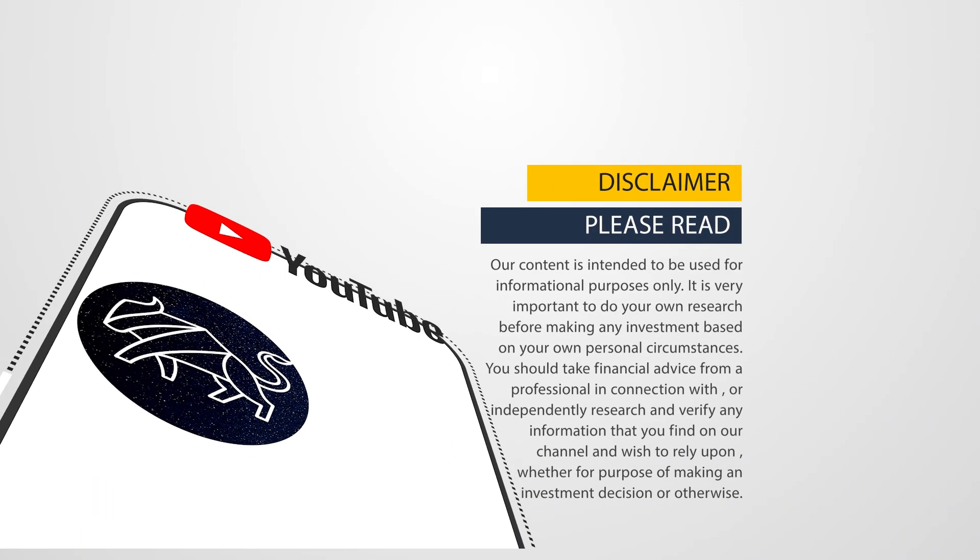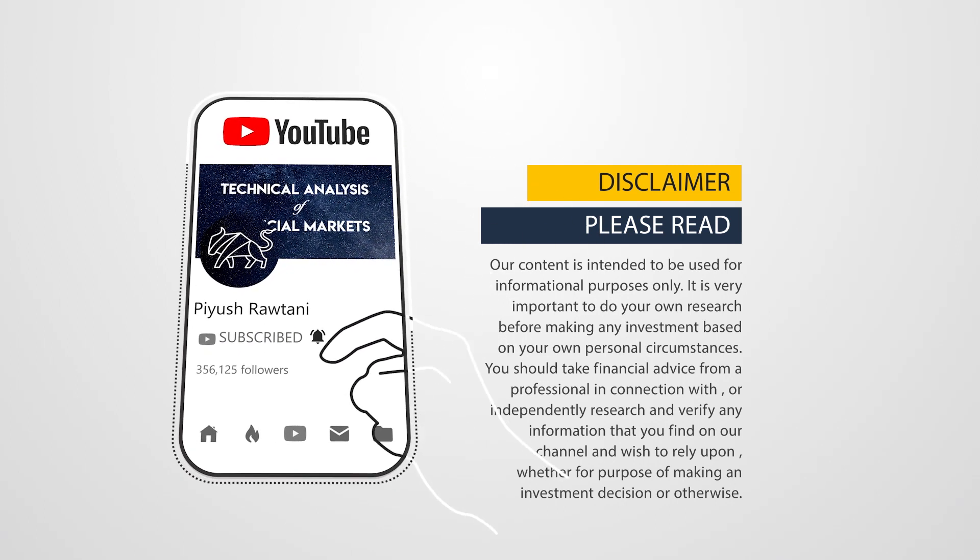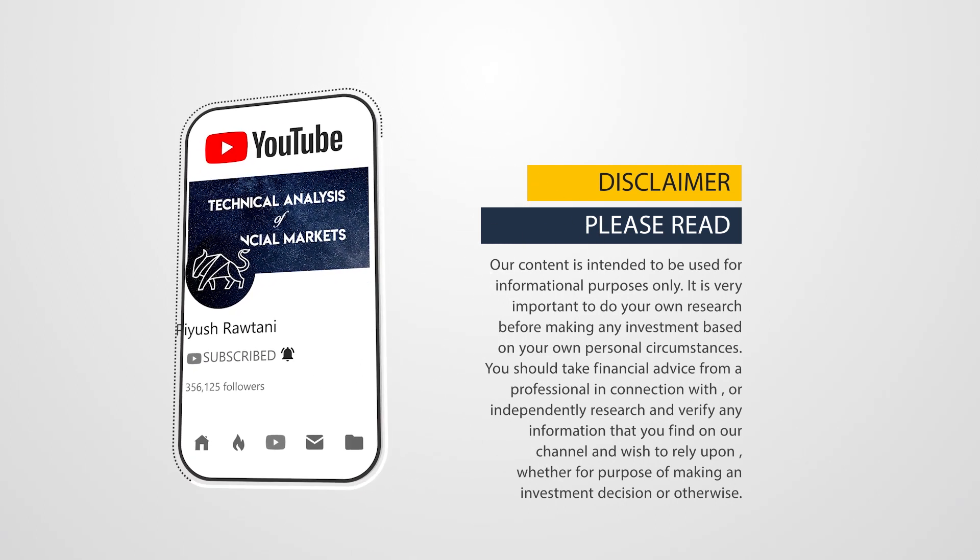Hey guys, welcome back. In this video I will be discussing one major mistake every new trader is consistently making, and if you control this mistake you can be really successful in the long run. So let's get started.